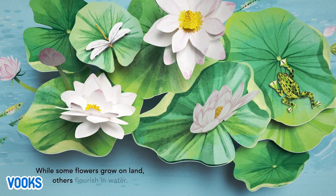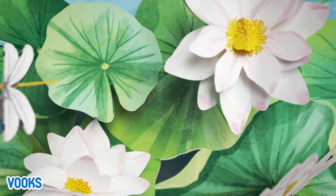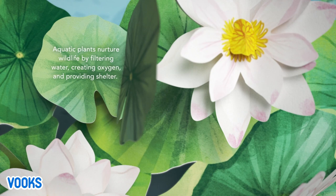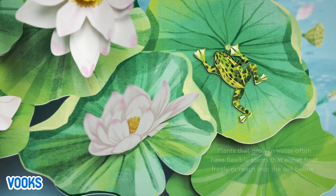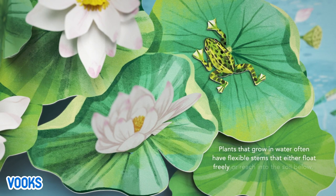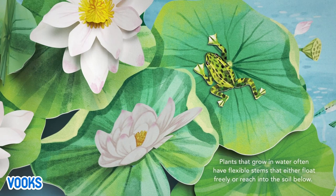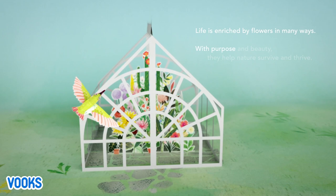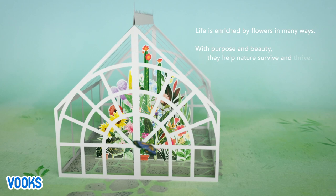While some flowers grow on land, others flourish in water. Aquatic plants nurture wildlife by filtering water, creating oxygen, and providing shelter. Plants that grow in water often have flexible stems that either float freely or reach into the soil below. Life is enriched by flowers in many ways — with purpose and beauty, they help nature survive and thrive.